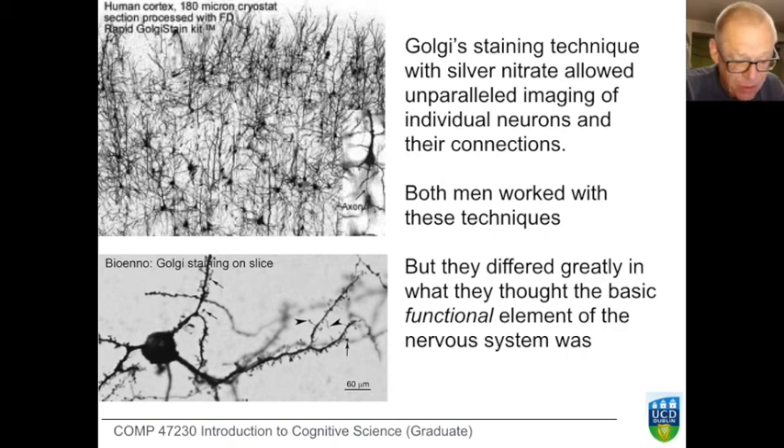The funny thing about this joint prize is that these two men couldn't agree on anything. They differed enormously on what they thought the basic unit of the nervous system should be. Part of the reason they disagreed is that they saw different things. Cajal was simply better than Golgi at drawing and resolved details that Golgi missed. In particular, Cajal paid great attention to the tiny processes around the connections between neurons and was able to see that there were gaps separating one neuron from the next — details that Golgi's drawings didn't quite resolve.